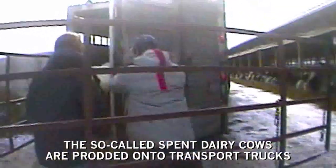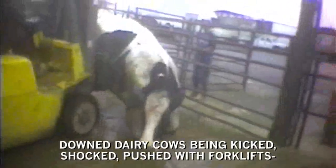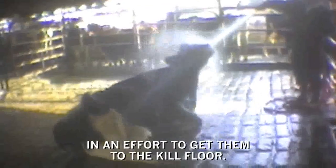At a fraction of their natural lifespan, the so-called spent dairy cows are prodded under transport trucks and shipped to slaughterhouses. An undercover investigation at a slaughterhouse in California revealed downed dairy cows being kicked, shocked, pushed with forklifts, and water-hosed in the mouth and nostrils in an effort to get them to the kill floor.